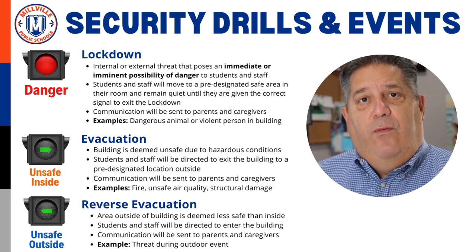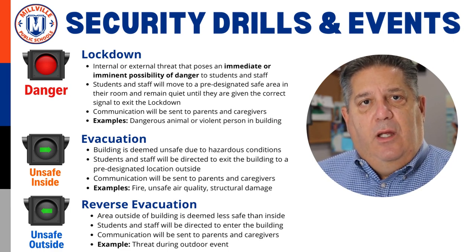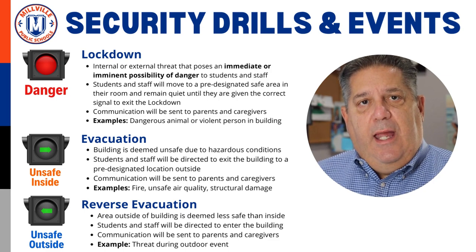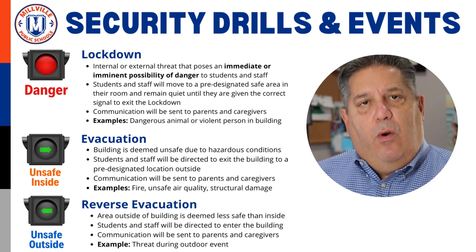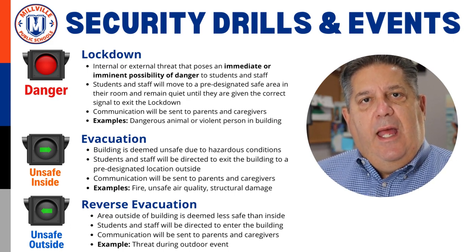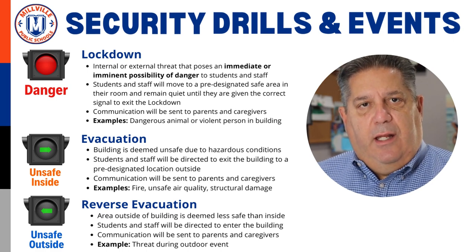For all four of the security events discussed, the school will communicate with families when the event is triggered and when it is lifted. If an emergency situation requires a debrief following the event, more information will be communicated as soon as it is confirmed. Thank you in advance for your understanding.